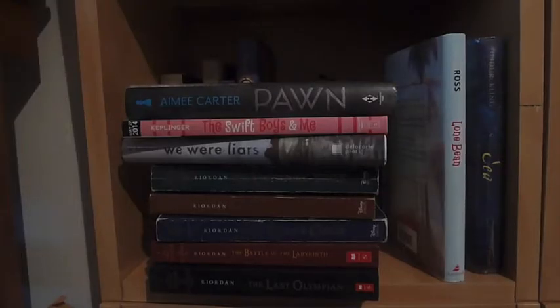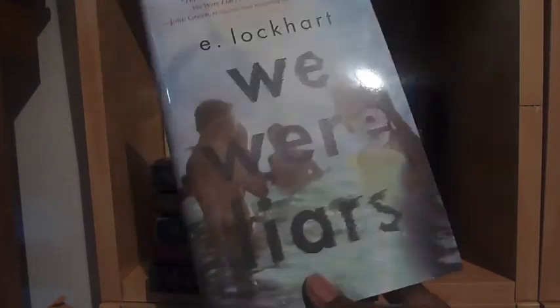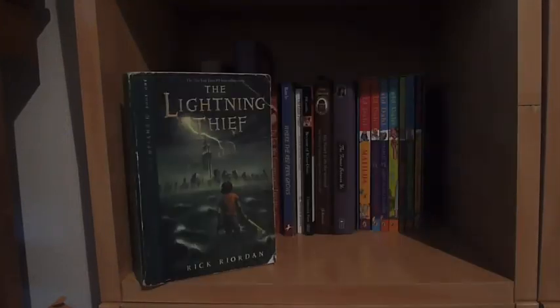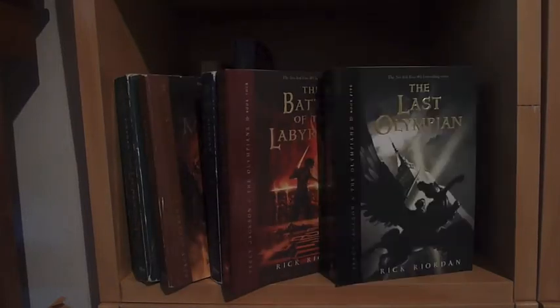This is mostly my middle grade shelf, but I do see one young adult. Sea by Heidi R. Kling. The Swift Boys and Me by Kody Keplinger. We Were Liars by E. Lockhart. The Lightning Thief, The Sea of Monsters, The Titan's Curse, Battle of the Labyrinth, and The Last Olympian — all books in the Percy Jackson and the Olympians series by Rick Riordan. The One and Only Ivan by Katherine Applegate. Holes by Louis Sachar. The Girl Who Circumnavigated Fairyland in a Ship of Her Own Making and The Girl Who Fell Beneath Fairyland and Led the Rebels There, both in the Fairyland series by Catherynne M. Valente.